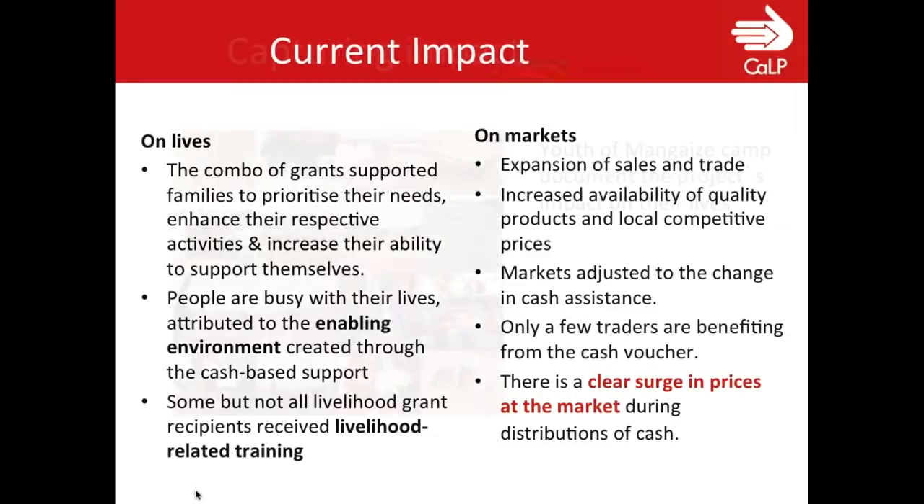Looking at the impact of the grant: it really supported families to prioritize their needs and have free choice on how they would spend their money, increasing their ability to support themselves. In Manghese, people are busy and active with their lives, specifically women — women are very much empowered through these grants. What was a little unclear is that this case study looked specifically at UNHCR's activities and didn't look at other agencies working within the camp. Some households had received livelihood-related training, others hadn't, which is something to look at in terms of how refugees could best use their livelihood grants.